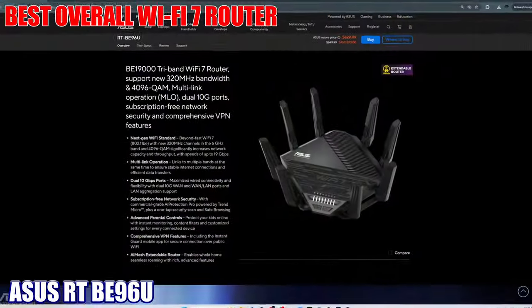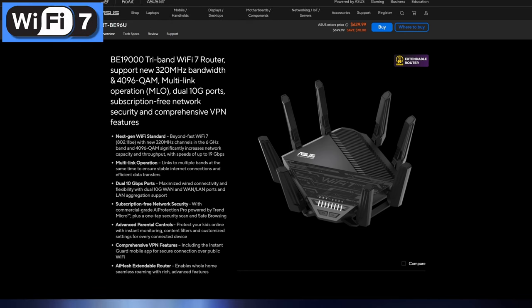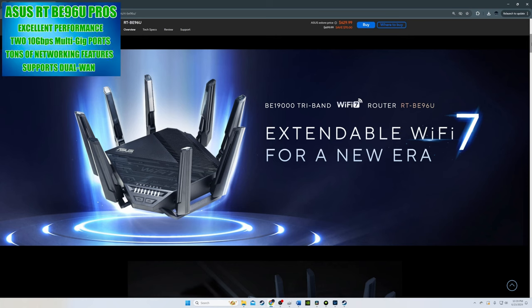Wi-Fi 7 router number one is the ASUS RT-BE96U, and this is our top pick for best overall Wi-Fi 7 router. Of all five routers on this list, this is one of my favorites. The RT-BE96U is ASUS's first Wi-Fi 7 router, and to be honest this router has everything you want or need. It has been available since August 2023.